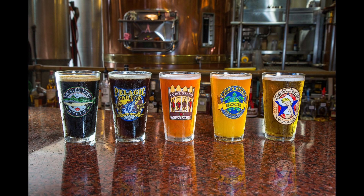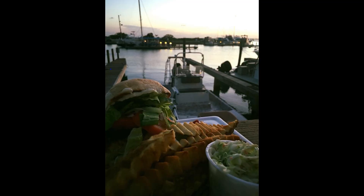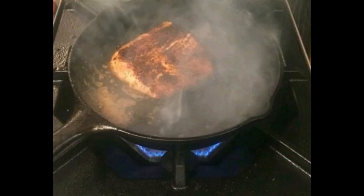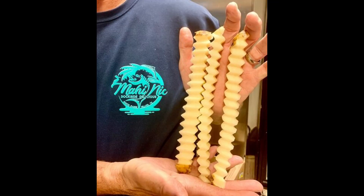The other place everybody talks about is Mahi Nick's. It's a really unique place — all outdoor seating on a dock, so you get the view of this little bay with the boats. They have fried Mahi or seasoned Mahi sandwiches, just really unique and fantastic. But the biggest, best thing about it was these incredible hand-cut monster fries. Go there for those fries.